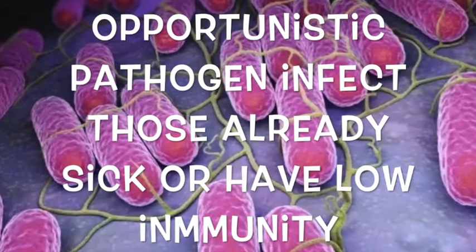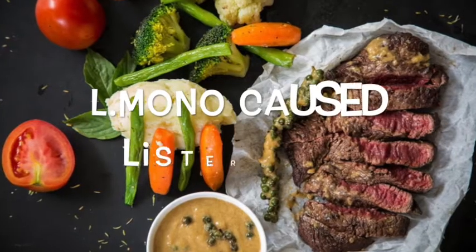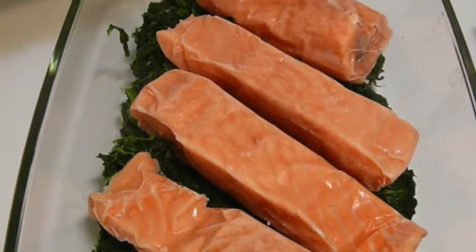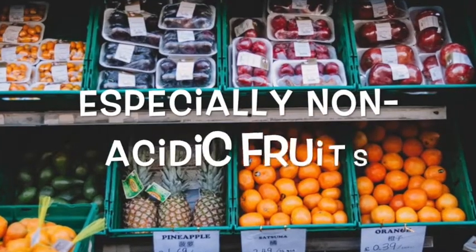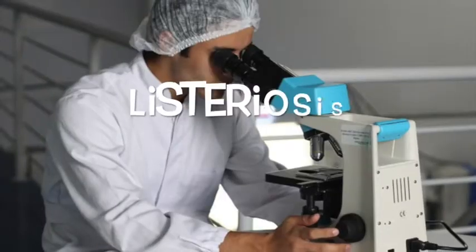Listeria monocytogenes is known as an opportunistic bacteria, meaning those who are already ill or have a low immune system are most likely to suffer from infection. It is a food-borne illness-causing bacteria, and the disease it causes is known as Listeriosis. Listeria monocytogenes is also associated with cattle, sheep, and fowl, and is most often found in dairy, fruits, and vegetables.